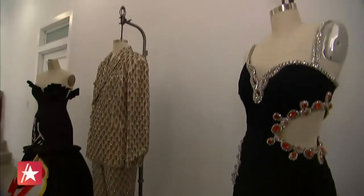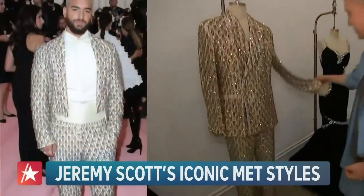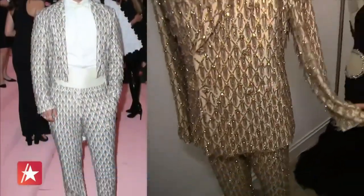We've got three looks right here. And I'm going to just tell you, this is Maluma. It's all tassels, so you also get the movement, which I think is important.